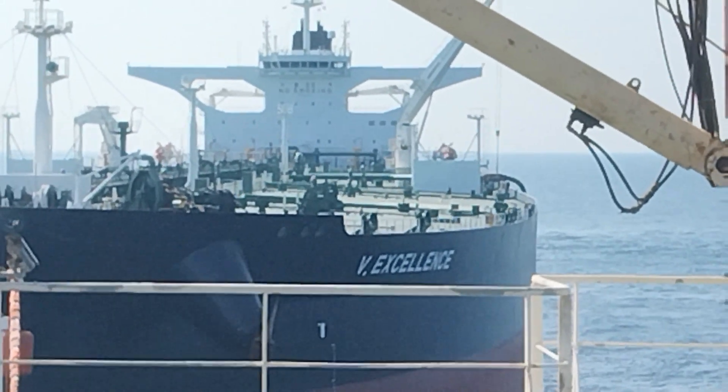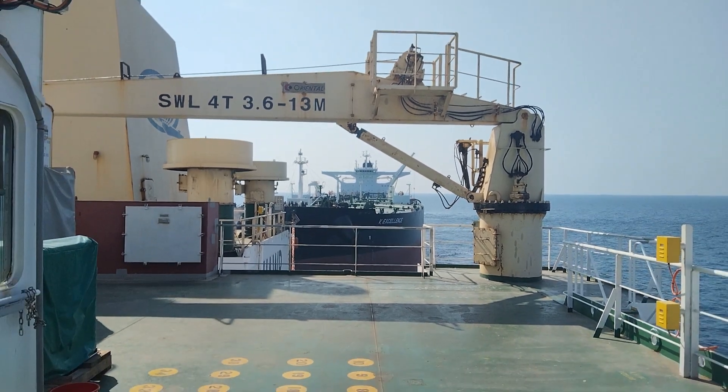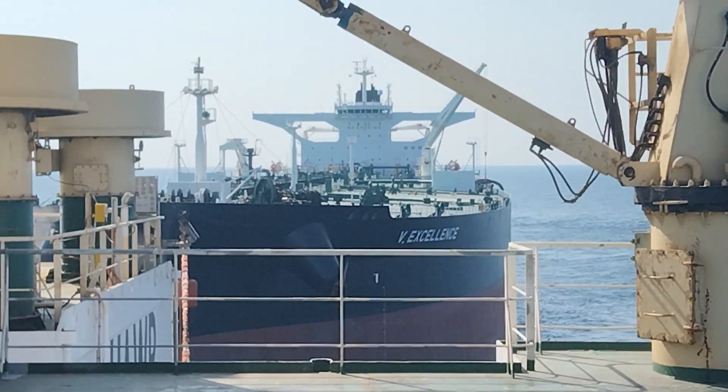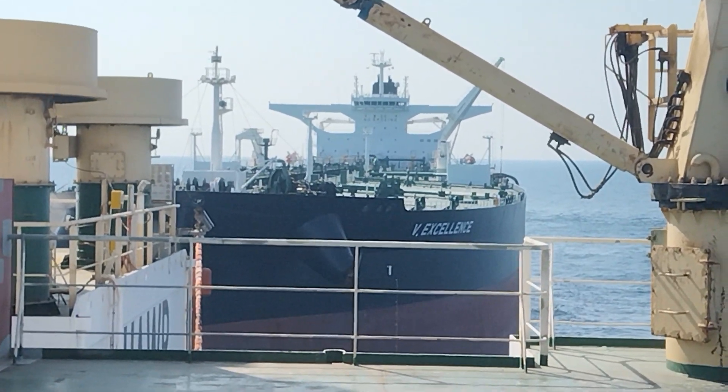That's V Excellence. It's almost 11 now and it's loading from our ship — we are discharging Al Rayan crude oil into that ship. That's a VLCC, a Very Large Crude Carrier.